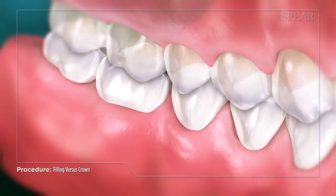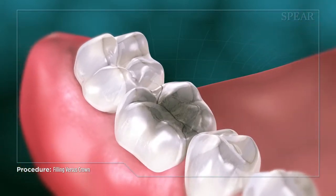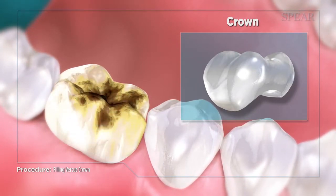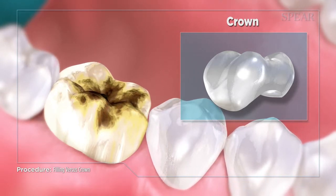When the tooth cracks, a more extensive procedure will be required to return the tooth to optimal shape and function. Another option is placing a crown over the tooth. This is the best treatment when a tooth has been weakened by extensive decay, injury, or deterioration of a large filling.